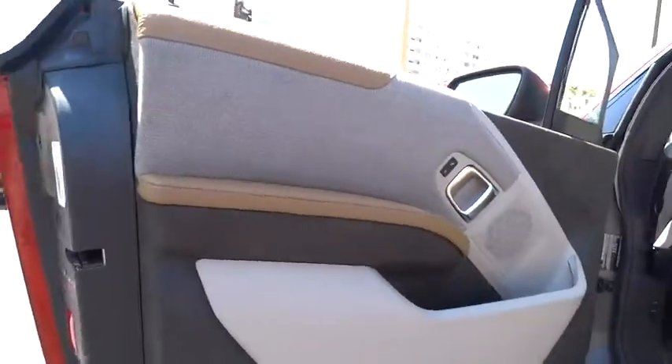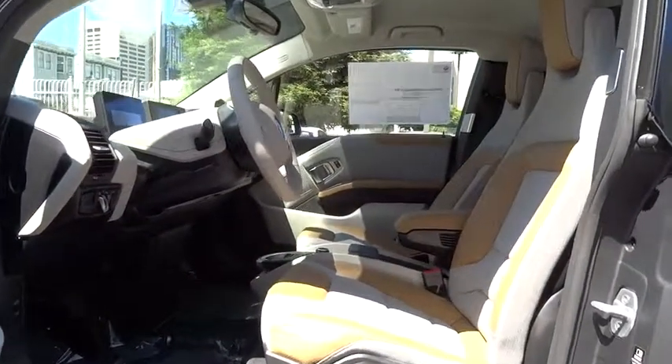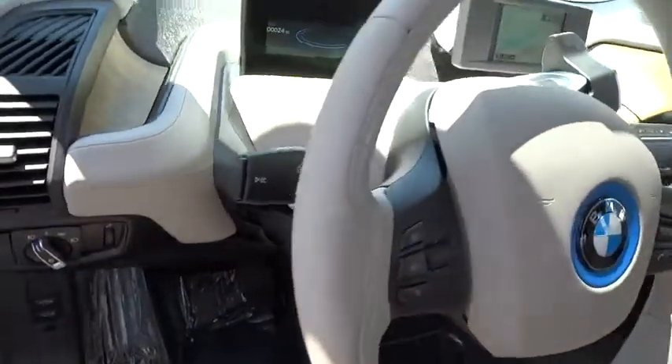The intelligent BMW ConnectedDrive services brings you easily and conveniently to your destination, and is priced below $45,000.